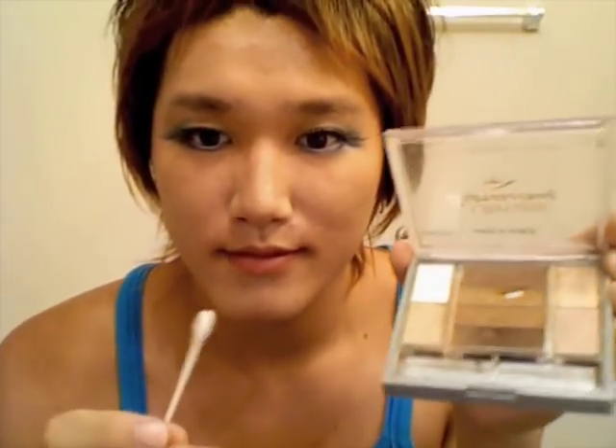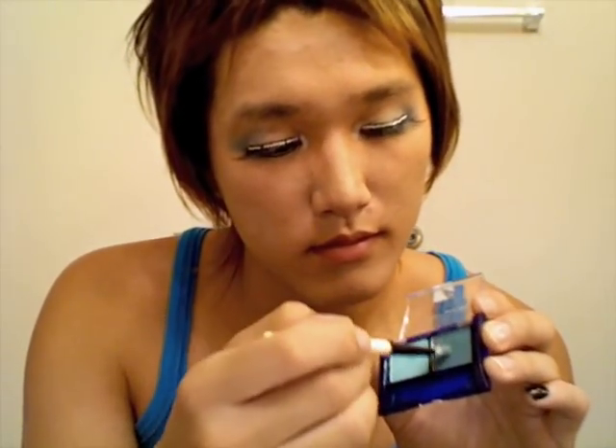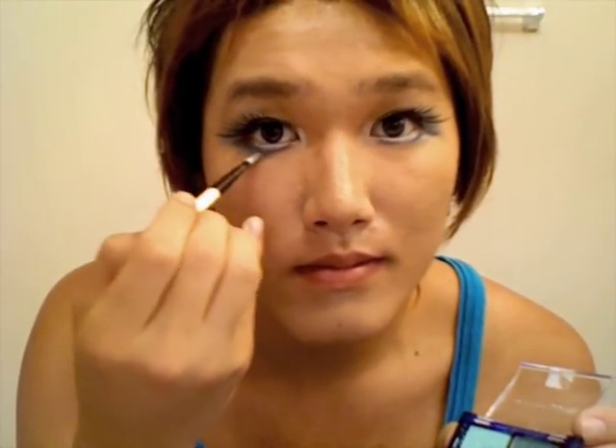Now is the time to further enlarge your Asian eyes. Use a q-tip and dab a little bit of white eyeshadow in the tear duct. This will make your eyes open up. Also try using more blue eyeshadow around your eyes — this will make your eyes actually visible for the first time in your life.